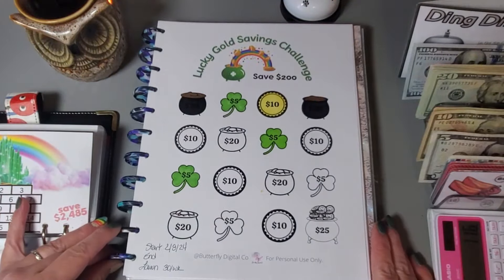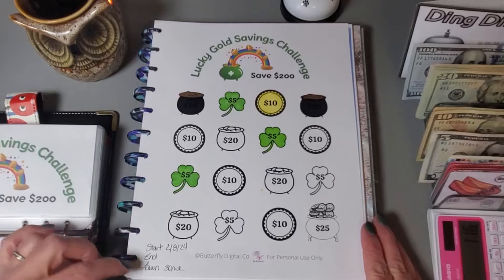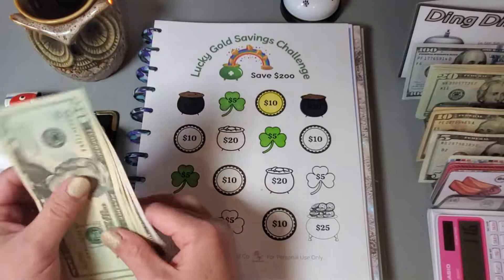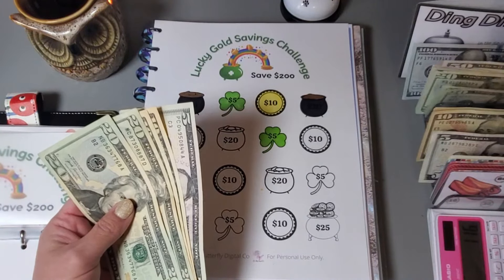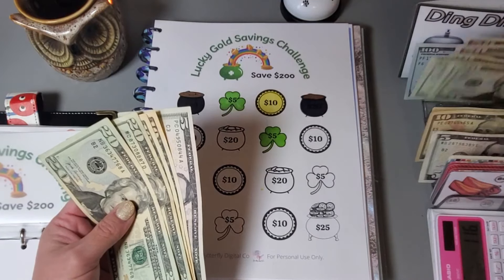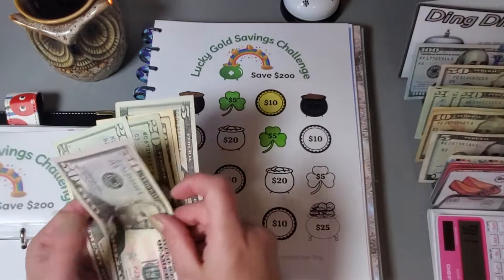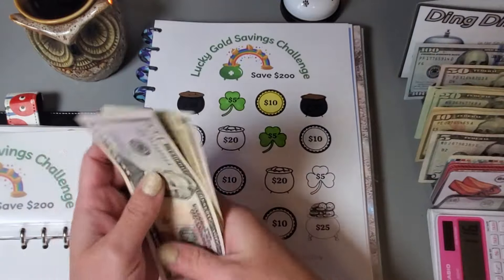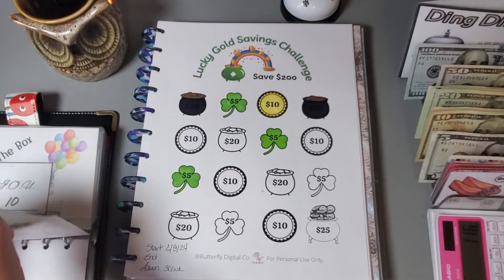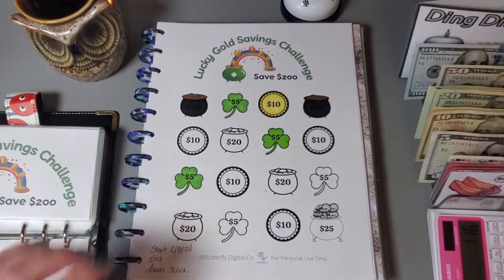This cute challenge from Butterfly Digital Co is helping me save for our lawn care that we pay for every year — our weed and feed. I need to put aside $30. I'll put this $50 in and put the $20 back, so that's still $30 going in. I'll color this coin and pot of gold.